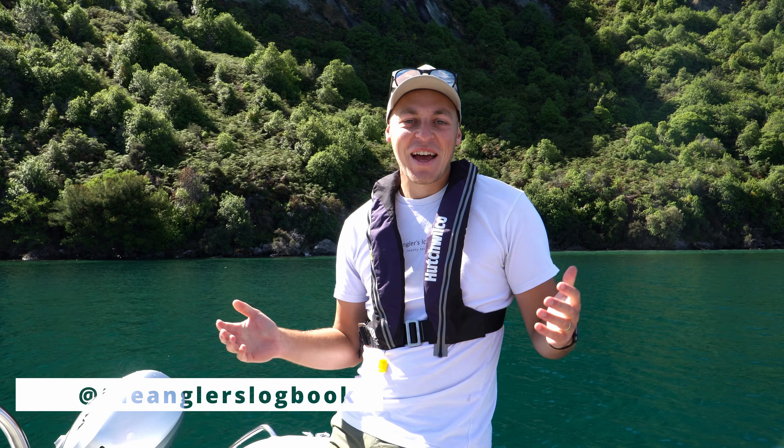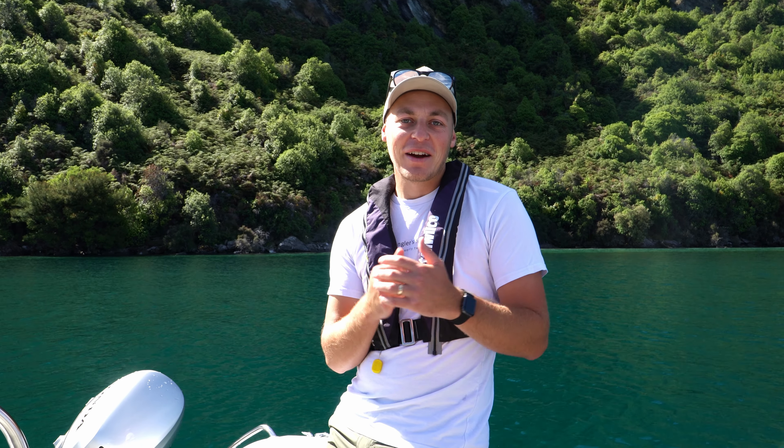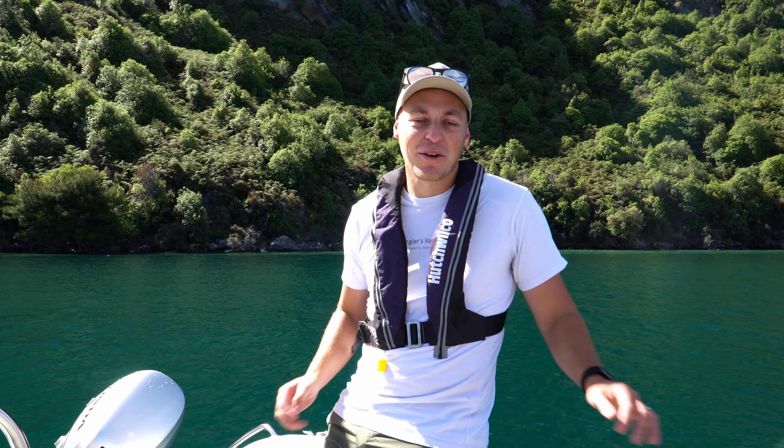Hello and welcome back to another episode of the Angler's Logbook. Today we're out here on Lake Wanaka. It is a beautiful summer's day. We're just at the start of February and we thought we'd come out here and have a troll around, see if we can hook up to some fish.